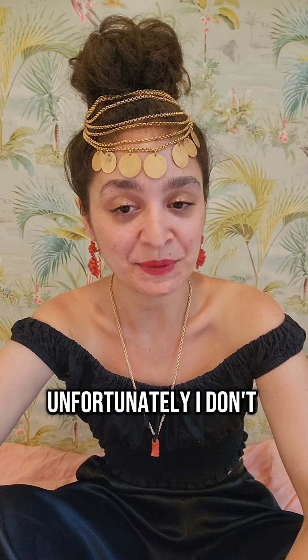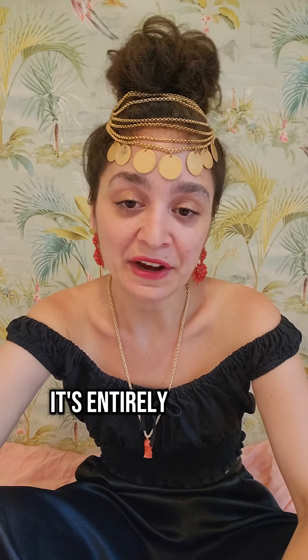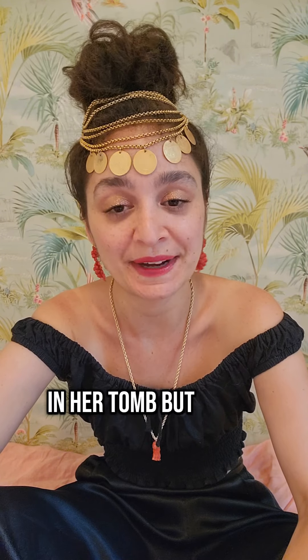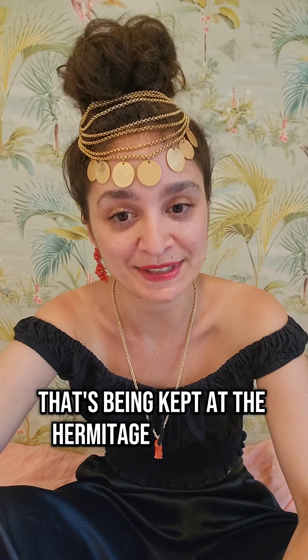Unfortunately, I don't know enough about who wore what ancient adornments in Scythian culture to tell you who would have worn this comb. It's entirely possible that the female ruler had a ton of these in her tomb, but all of the goods have been stolen. This is one of many incredible works of ancient Scythian art that's being kept at the Hermitage Museum in Russia.